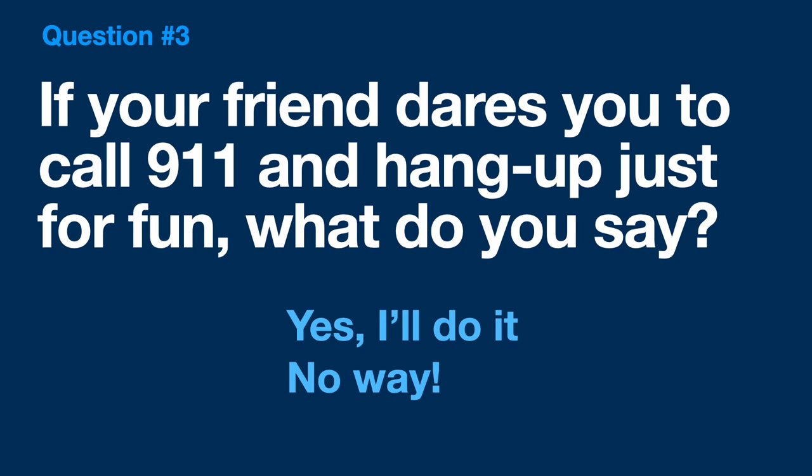Question 3: If your friend dares you to call 9-1-1 and hang up just for fun, what do you say? Do you say yes, sure, I'll do it? Or do you say no way? I hope everybody here said no way. 9-1-1 is an emergency line, and if you call it, we're going to assume that you have an emergency. Don't ever call 9-1-1 just for fun.